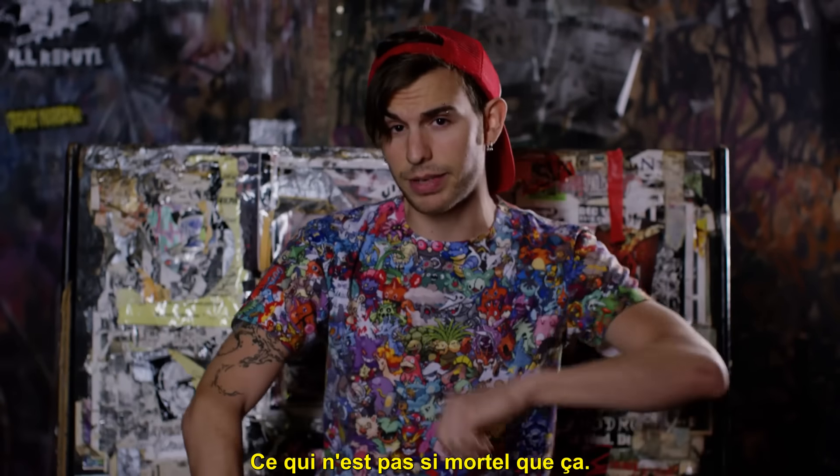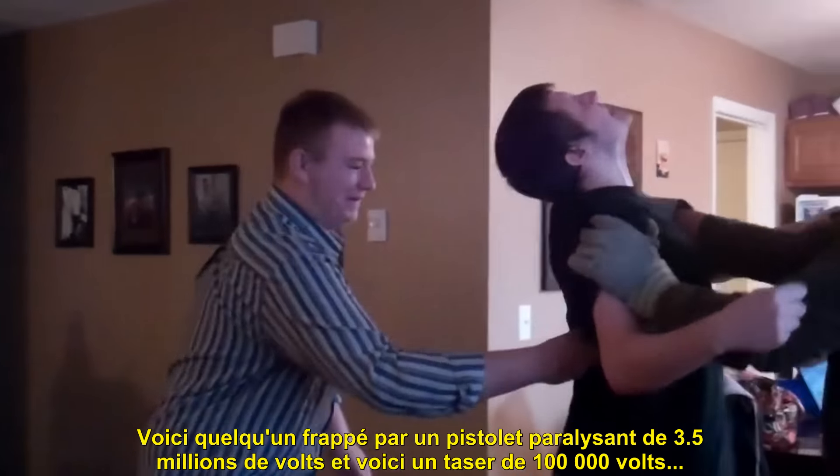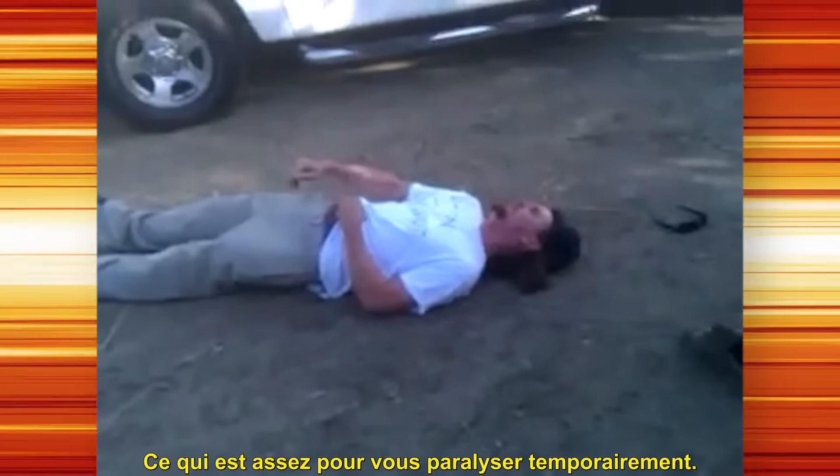Which isn't really that deadly. Here is someone being hit with a 3.5 million volt stun gun. And here's a 100,000 volt Taser — enough to temporarily paralyze you.